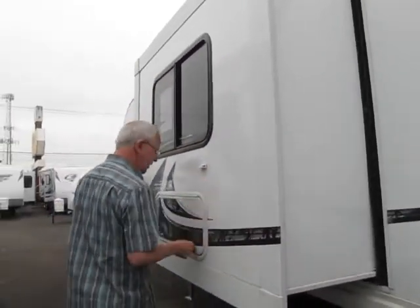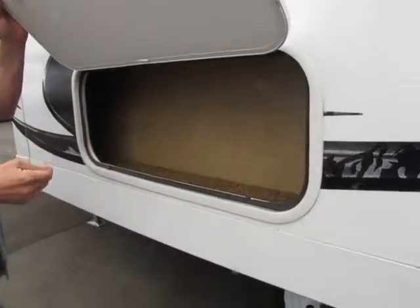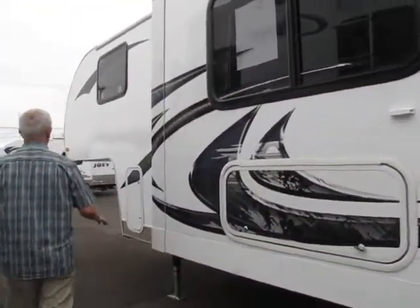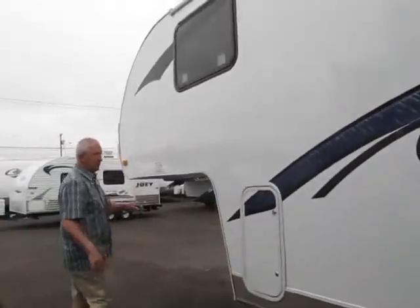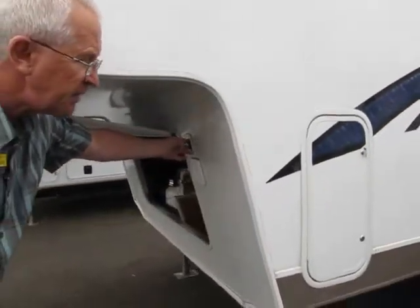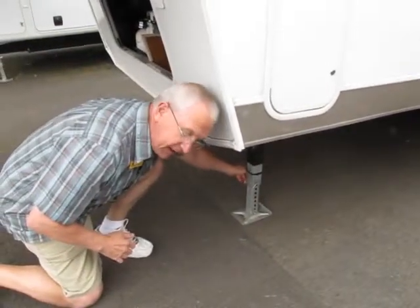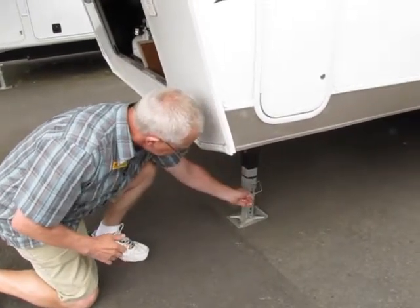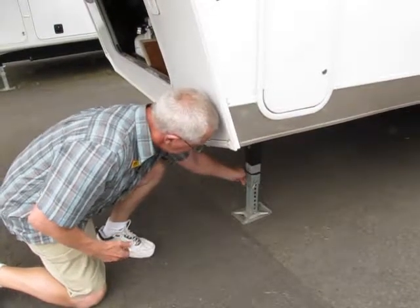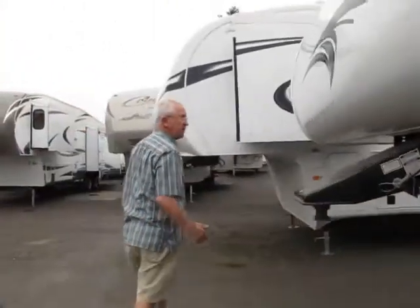There's a small storage area accessible from the outside — not an abundance but remember we've got a lightweight fifth wheel designed for a small half-ton truck. As we walk around, we have a power jack system with push buttons located right here, plus a backup system. Down here are the nice quick-release pins on the fifth wheel — very easy to undo and hook up one-handed. Let's go inside and I'll show you the features.